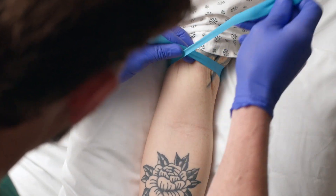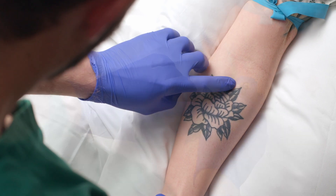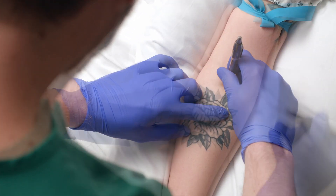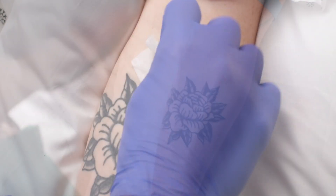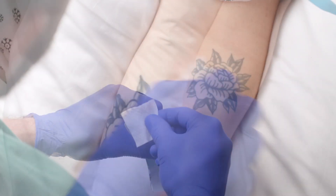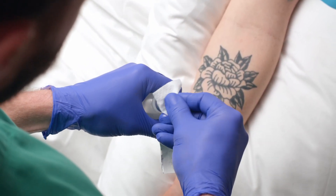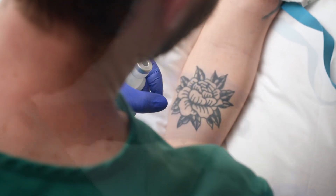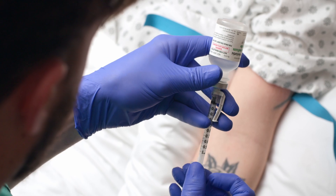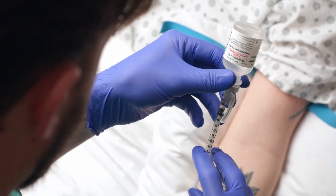To administer an intradermal anesthetic, first apply your tourniquet, find your vein, and mark its location. Remove the tourniquet and cleanse the site. Draw your medication up in a 1ml syringe with a small needle — 27 gauge or smaller is best, as our goal is to minimize pain. A tuberculin syringe works well for this. You'll typically only need about 0.1ml, though your orders or policies may vary.